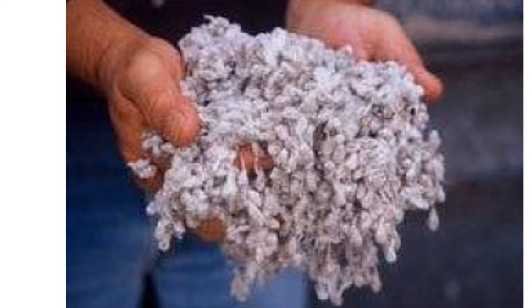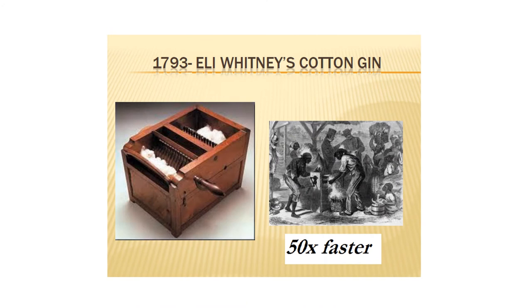The change that came about was due to the cotton gin — which, by the way, has nothing to do with liquor. Gin is short for engine. This device enabled you to put the cotton in and it would extract all the seeds, making the whole process approximately 50 times faster. With the process being made 50 times faster, all of a sudden it requires a lot less manpower and therefore has much more potential for profitability.